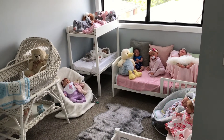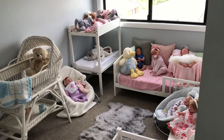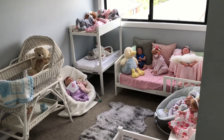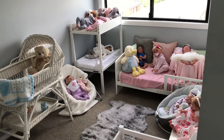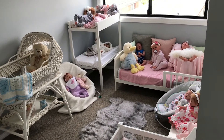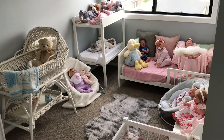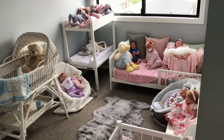Hi everyone, welcome to Aaliyah's Reborn World. It's Lorna here, Aaliyah's mum, and we're going to be doing our Chat Tuesday video. This is my second video. I did one video last week and I had a lot of really lovely positive comments, so I thought I'd come back this week and do another video. So thank you for all your support.